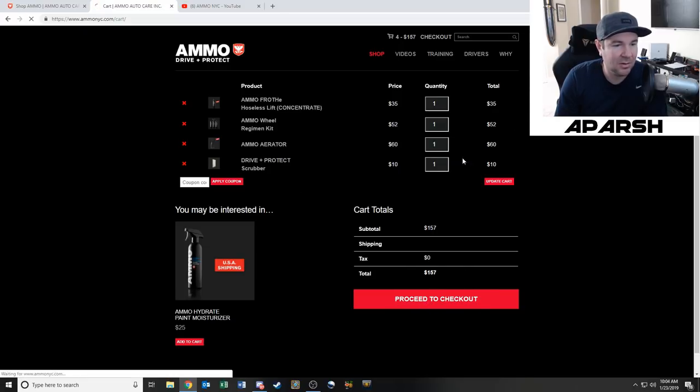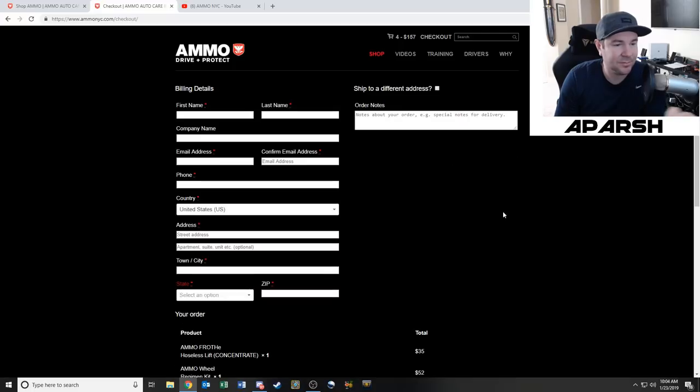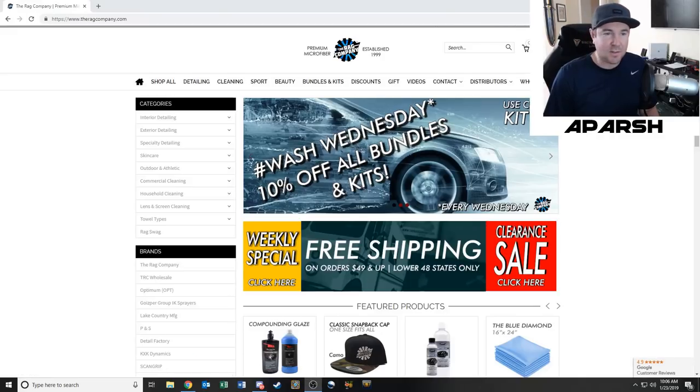The cart comes to $157 total. I'm going to stop the video real quick to check out and then I'll come right back. Alright, we're back — I placed that order, it's done, very fast and very easy.